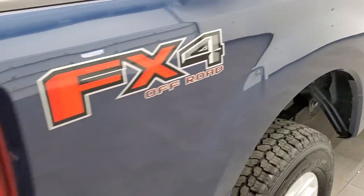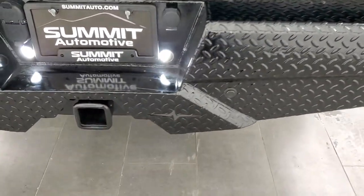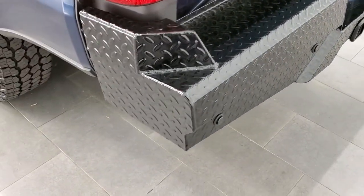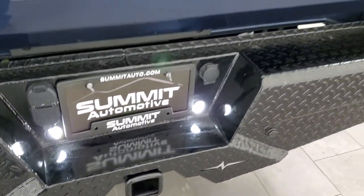The FX4 off-road suspension package gives you the Rancho shocks and the skid plates. Comes with a heavy-duty black diamond plated rear bumper. It does have the backup sensors in it. Full towing package which includes the receiver hitch, 4-pin and 7-pin wiring.